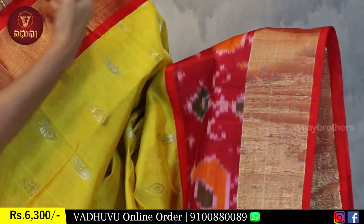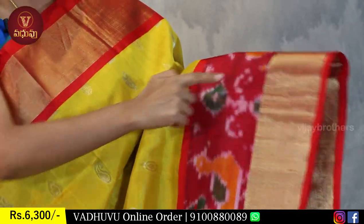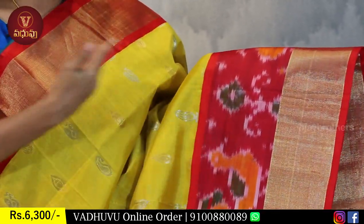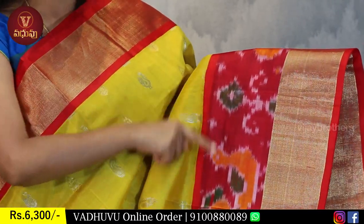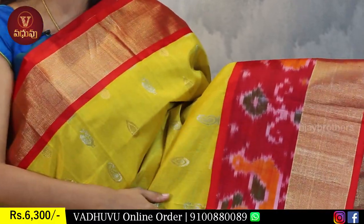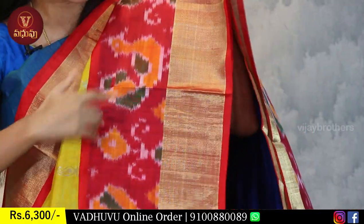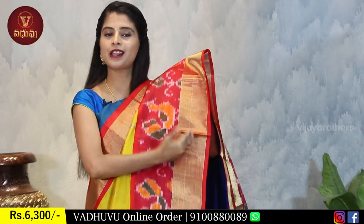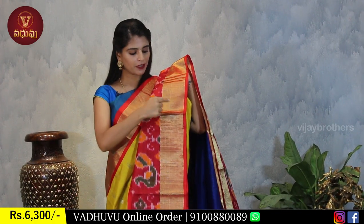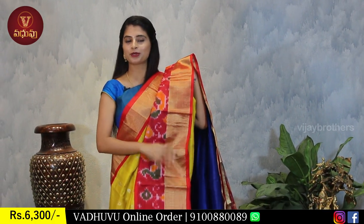There's red piping border at the top, then a golden kadi border below it. Next, a 3 to 4 inch ikat-style border in rich red color with contrast ikat-printed border. So the lower border area comes to about 10 to 12 inches total - combining kadi style and ikat style beautifully.